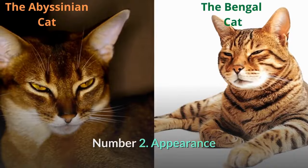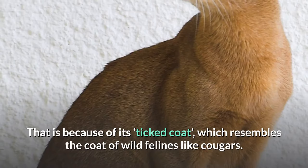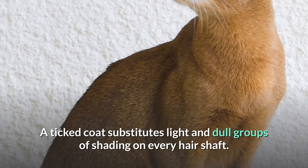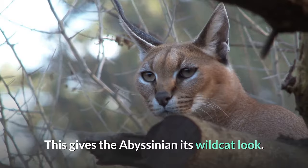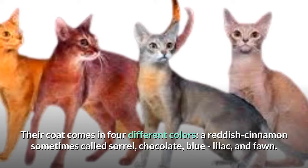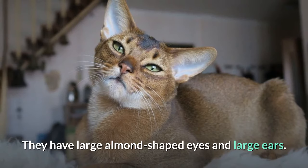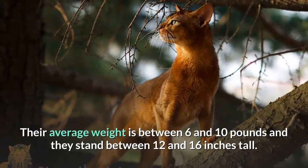Number two: appearance. The Abyssinian cat. Don't be shocked if you perform a double take when you first see an Abyssinian, because of its ticked coat which resembles the coat of wild felines like cougars. A ticked coat alternates light and dark bands of coloring on every hair shaft — each strand is lighter at the bottom and becomes gradually darker at the top, giving the Abyssinian its wild cat look. Their coat comes in four colors: a reddish cinnamon sometimes called sorrel, chocolate, blue lilac, and fawn. They have large almond-shaped eyes and large ears, come in medium to large sizes, weigh between six and ten pounds, and stand between twelve and sixteen inches tall.